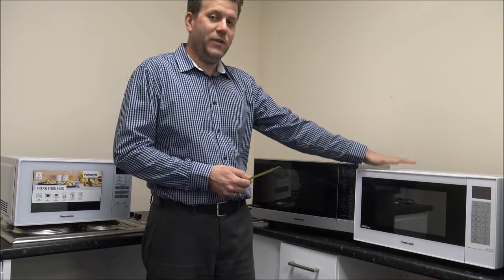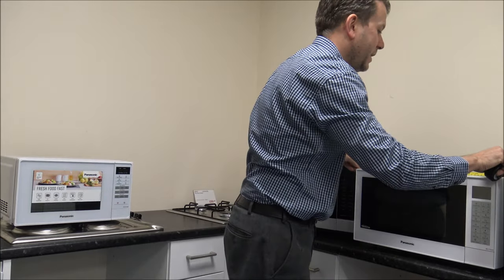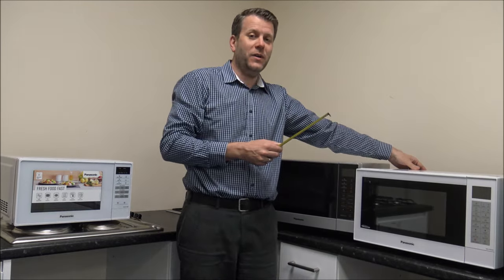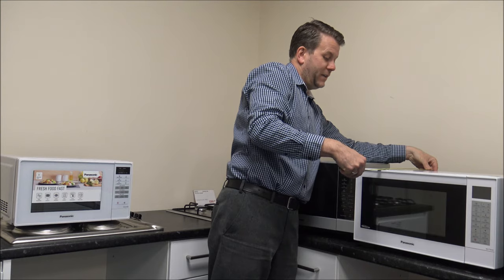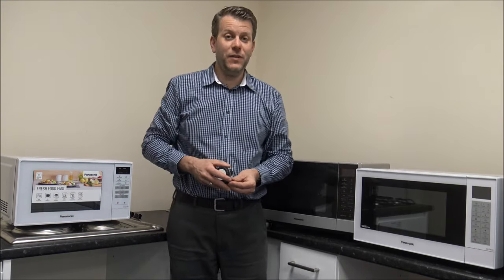Compared to the combination microwave — just the width of it is 51cm, so it's quite a bit wider. The depth on combination microwaves is also quite a bit deeper, around 40cm on this one. So have a measure before you buy. Now number three on the list — and I know it sounds basic — is what colour you want your microwave to be.